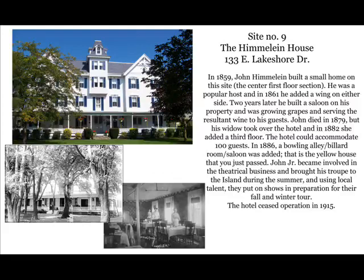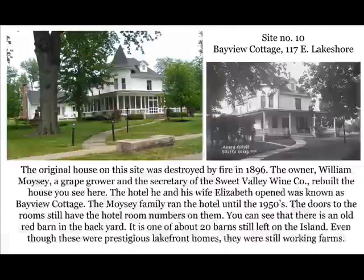Site number nine: the Himaline House Hotel. In 1859, John Himaline built a small home on this site — that would be the center first floor section. He was a popular host, and in 1861 he added a wing to each side. Two years later, he added a saloon on the property and was growing grapes and serving the resultant wine to his guests. John died in 1879, but his widow took over the hotel, and in 1882 she added a third floor. The hotel could accommodate 100 guests. In 1886, the Bowling Alley, Billiard Room, and a larger saloon were built. The hotel ceased operation in 1915.